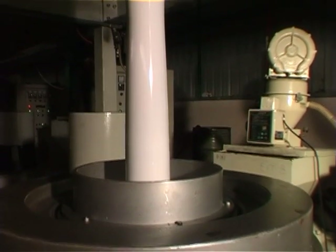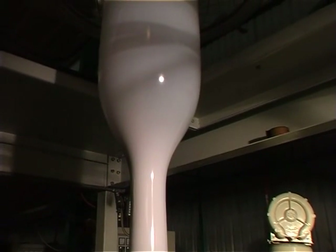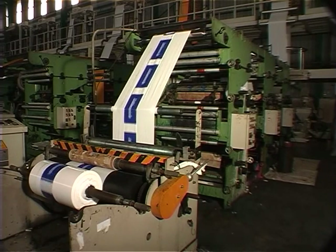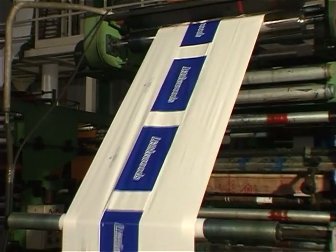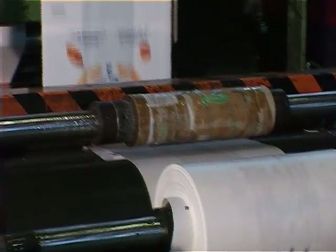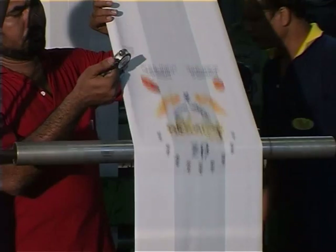The white co-extruder tubing rises up and goes through the in-line gravure printing process. Many designs are seen being printed. They are for customers in different parts of the world — just to mention a few, some are in England.